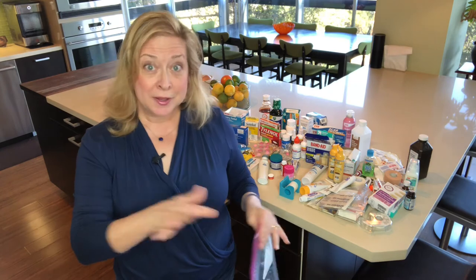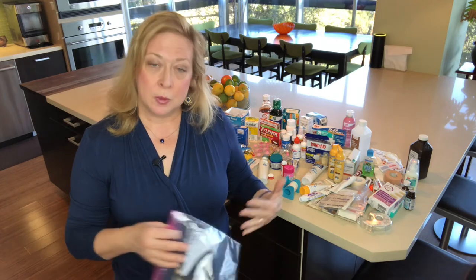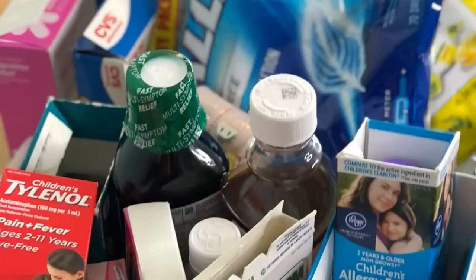So are you ready to do this? We're going to come back and show you what we did. But I want you to take this time, pause, and go sort through your medicines. It's time. You can do this. Let's go — let's simplify and prosper.